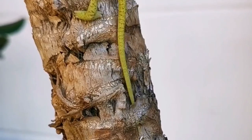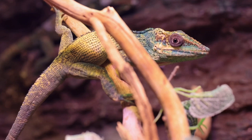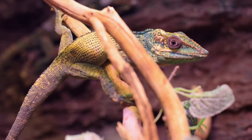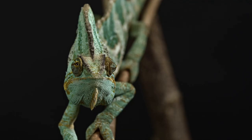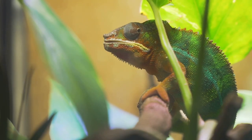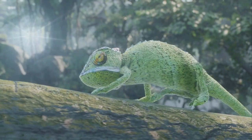Two toes face forward, two face backward — a built-in climbing tool. And don't forget the tail: a prehensile fifth limb that curls and grips, helping the chameleon balance as it climbs. Then there's the skin. Chameleons don't change colour to hide, they change to communicate. Their colours reflect mood, temperature and even social signals. From tongue to tail, every part of a chameleon's body is made for stealth, precision and survival.